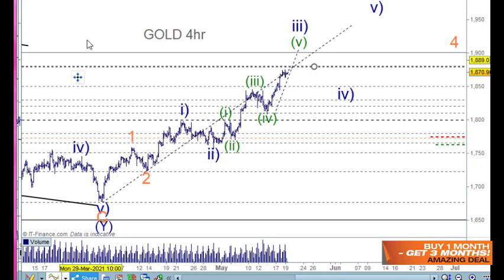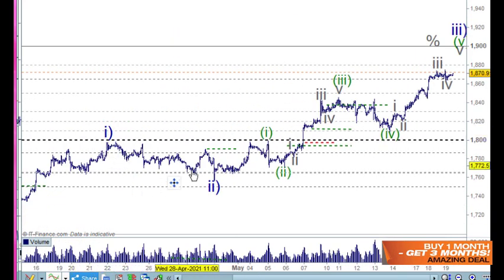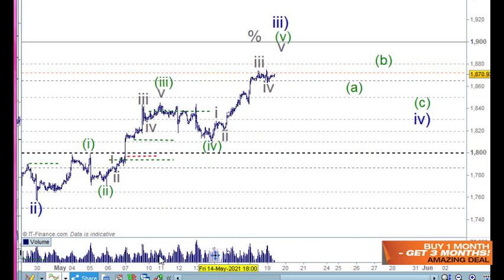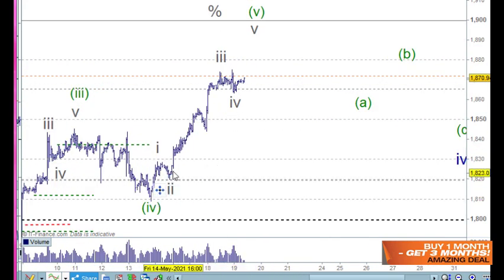On the one-hour chart we've got blue wave one and two here, then one and two and three and four — we've been working through all of that and then moving up here. Yesterday we looked at the tick chart and pulled that apart, and I can say that it's one and two and three and four and five.